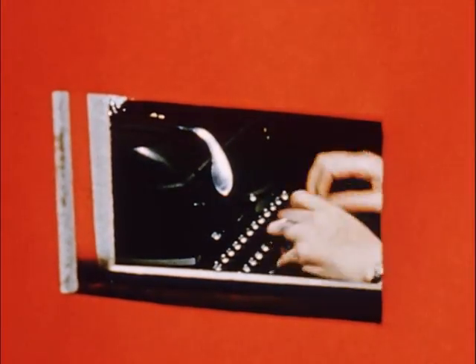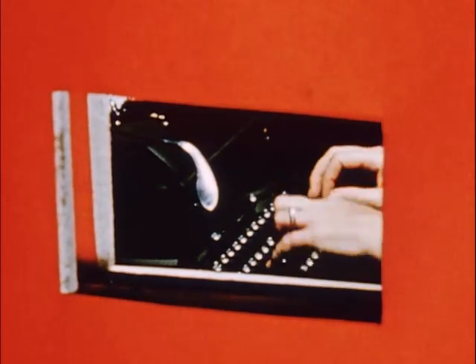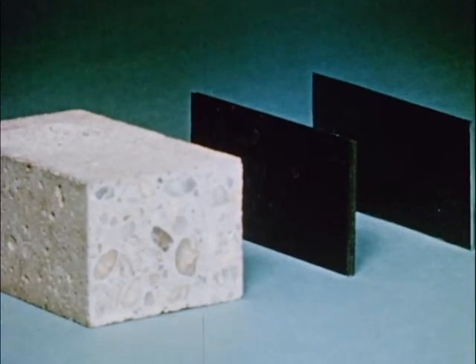X-rays present a hazard to nearby personnel because they go through ordinary building construction. Such construction must be shielded by using at least 3½ inches of concrete, 3½ inches of iron, or 1½ inches of lead to cover walls, ceiling, floor, and doors.